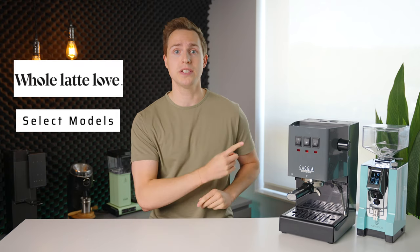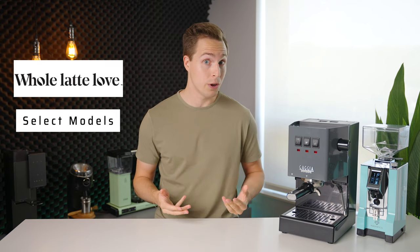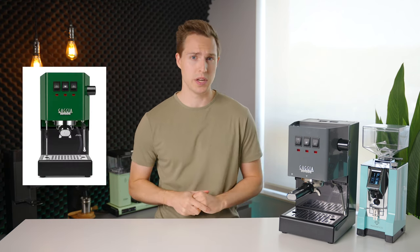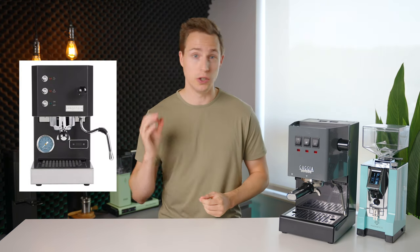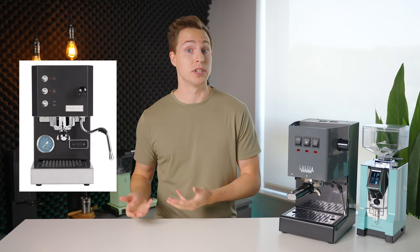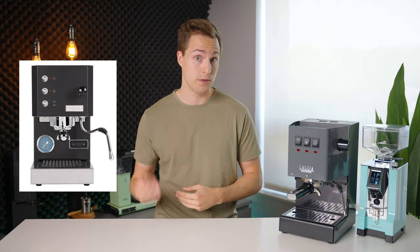We also have some good savings coming out of Whole Latte Love. They have the brand new Gaja Classic Pro Evo already on sale for $50 to $100 off, depending on which color you choose. This forest green color is pretty sweet. They also have the Profitec Go on sale, which is shocking to me because that machine has not been able to be kept in stock by any retailer for more than a few weeks at a time.